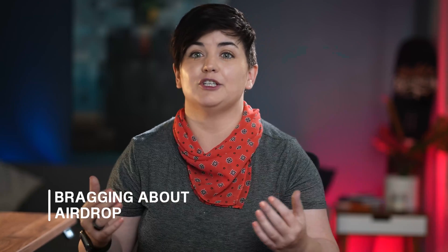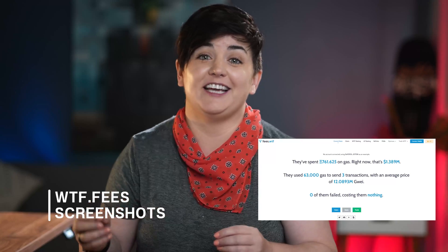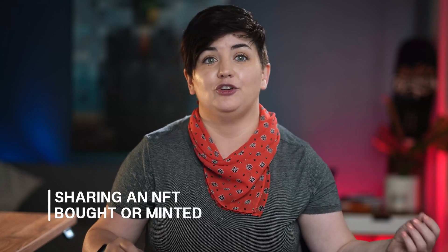Here are some examples: NFT profile pictures — those NFTs can be tied directly to your wallet. Sharing how much you were airdropped, for example saying you got 2,000 ENS in an airdrop. Sharing screenshots of WTF.fees. Putting your ENS domain as your Twitter name — that's obvious. Maybe sharing an NFT that you bought or minted. All of this can be tied back to your wallet. Even if you have a separate wallet for your NFT profile picture and your ENS, if there have been any transfers between wallets, they are permanently linked and can be easily traced.